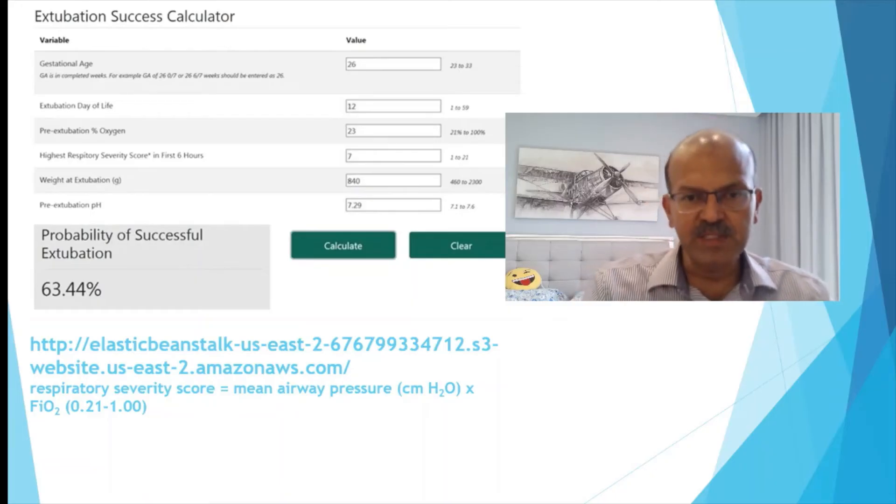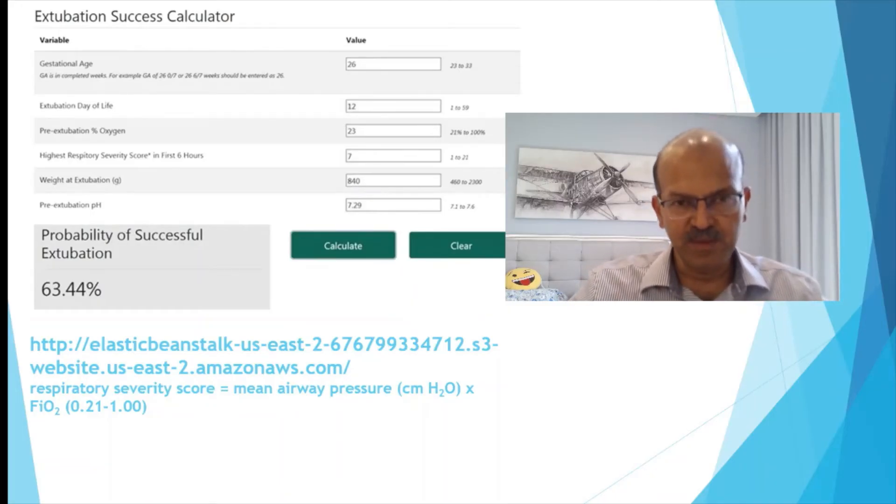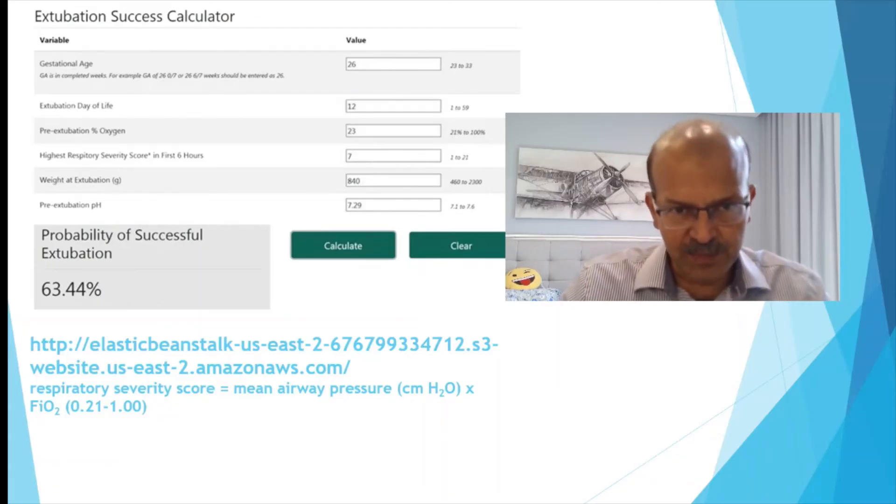The calculator came up with a probability of successful extubation of 63% for their example. Similarly, you should have at least 50 to 60% chance of successful extubation before you consider proceeding. A score of 60 and above is reasonable — the higher the better.